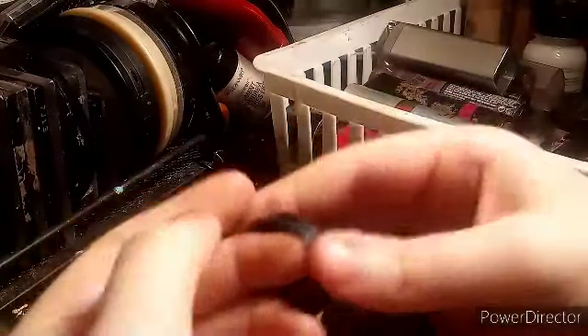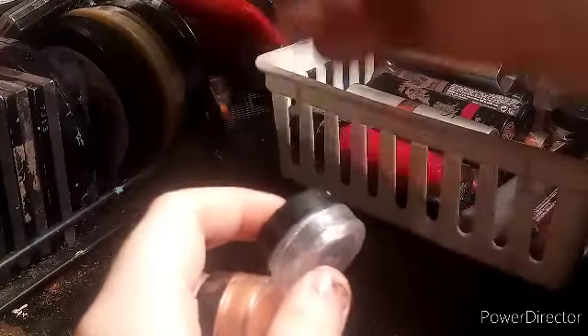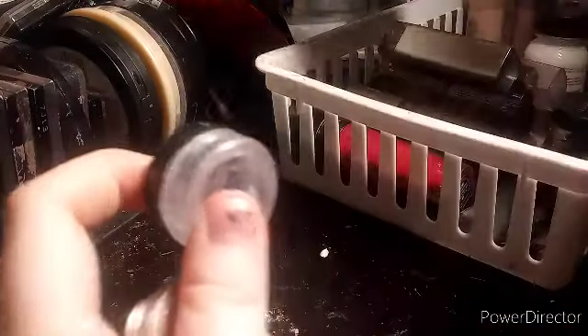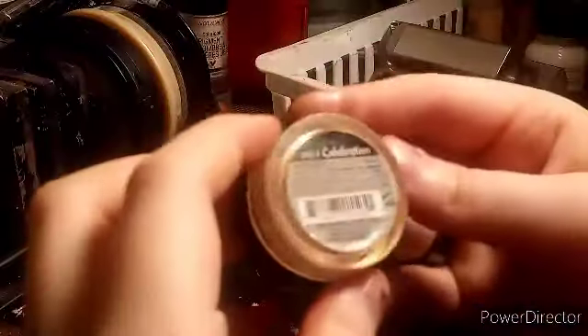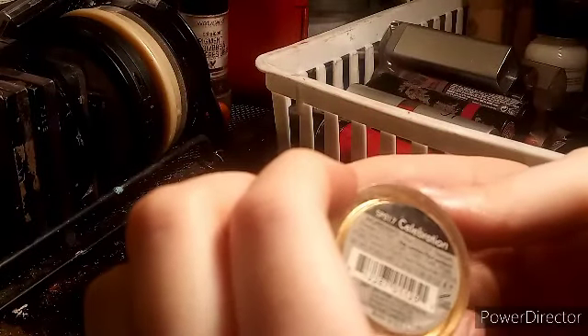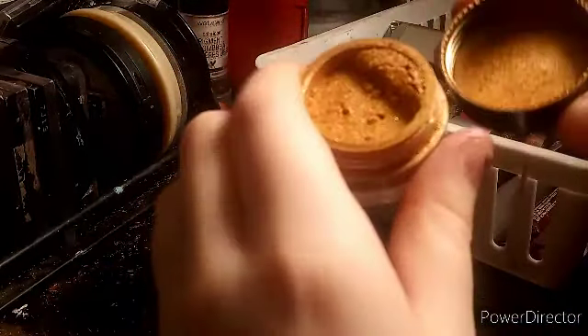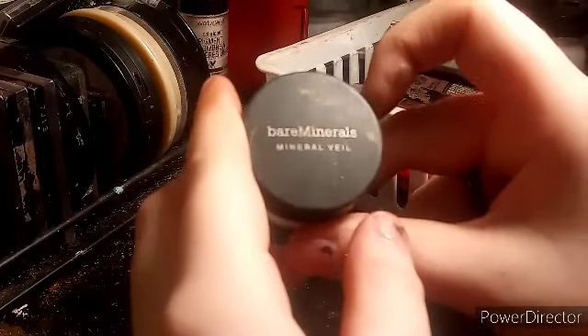I have a random pot of color — I don't know what brand — and I also had a white pot I dumped into it since they looked and performed similarly, so now I just have an empty pot. I also have this Bellàpiere loose color in Celebration — a really golden color my friend gave me. And a mini bareMinerals Mineral Veil in the original, which is a little too pink for me.